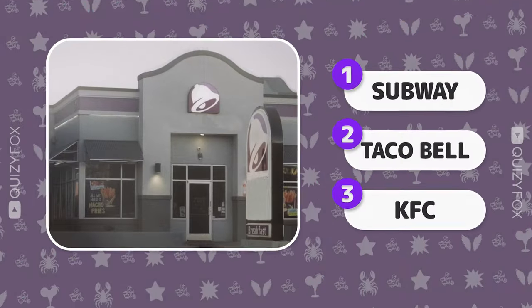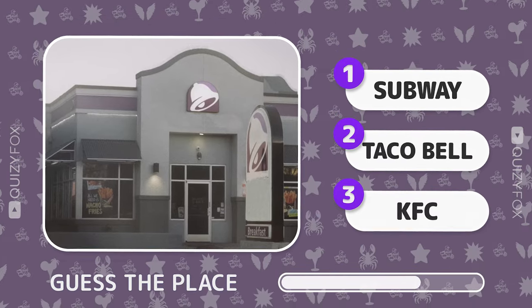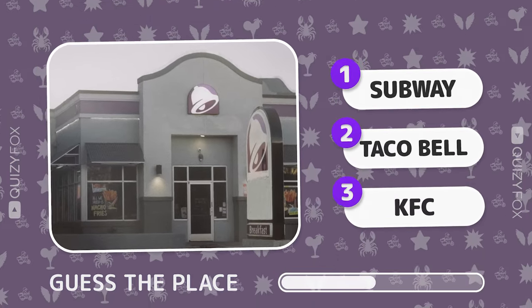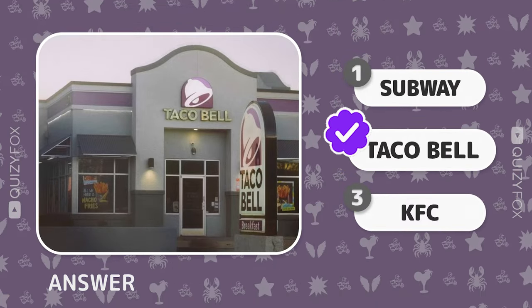Ready to tackle this challenge? Guess the restaurant from the image. It's Taco Bell.